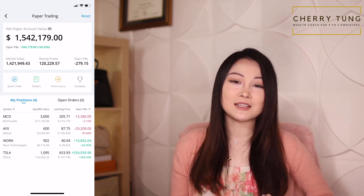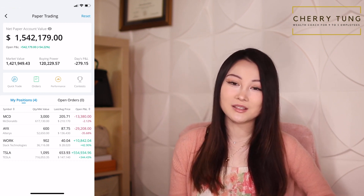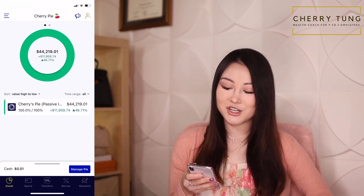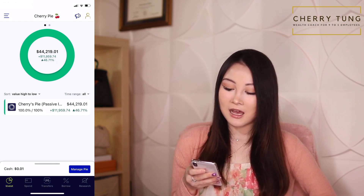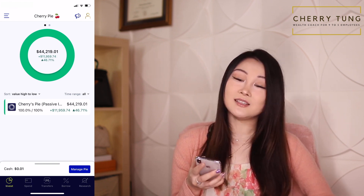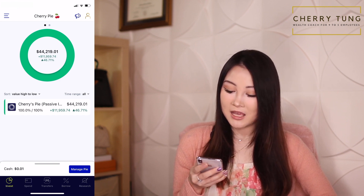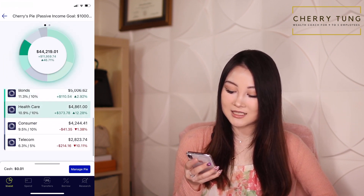Now let's take a look at my dividend investing portfolio with M1 Finance. I named it Cherry Pie because I want to have fun with it. Currently I have $44,219.01, and I'm up by $11,959.74, which translates to 46.71%. In my Cherry Pie I have tech, real estate, finance, bond, healthcare, consumer, and telecom.